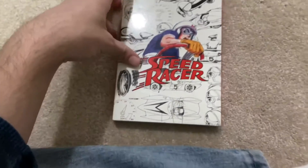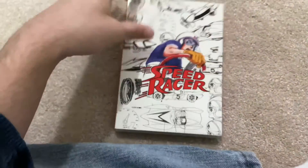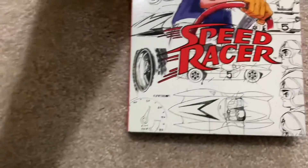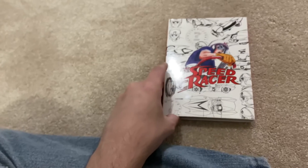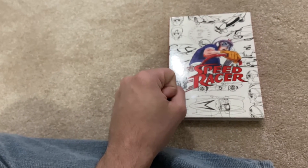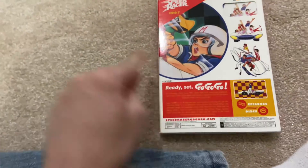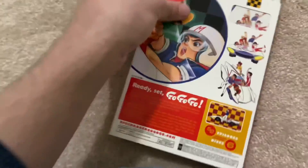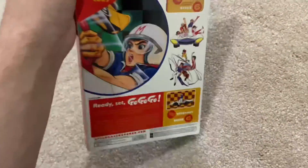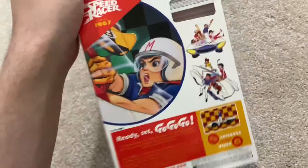How about some Speed Racer? This is the completely digitally restored and remastered version by Funimation — the company that brings Japanese anime over to the States. It has a sleeve which I am keeping. 'Ready, set, go, go, go' — that's the reference to 'Mach GoGoGo,' which is what the anime is called over in Japan and what the manga used to be called.